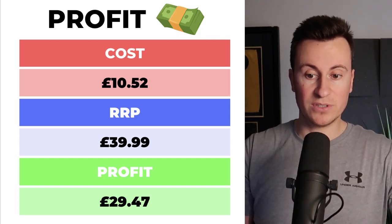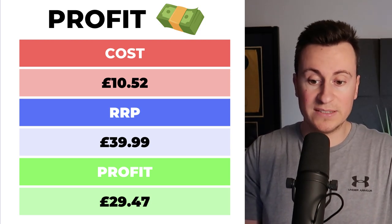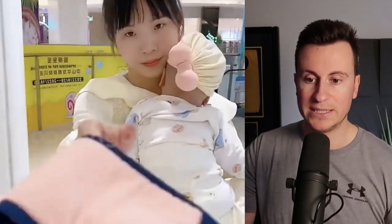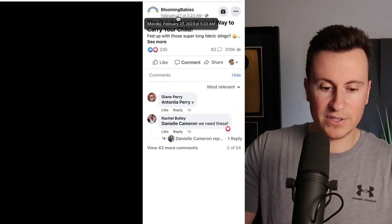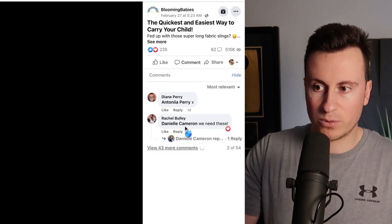Going back to profit margins: at the full price of £10.52, you could definitely sell this for £40, which still leaves a very decent profit margin of £29.47. Add an extra £10 on top of that if you're buying it at the sale price of just over a pound. I found some guys advertising this already — the ad went live on February 27th, just two weeks ago, and it has over half a million views. So it goes without saying they've obviously spent quite a bit of money on this, meaning it must be working.